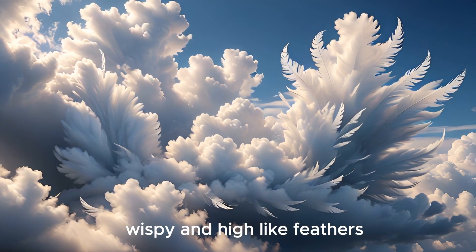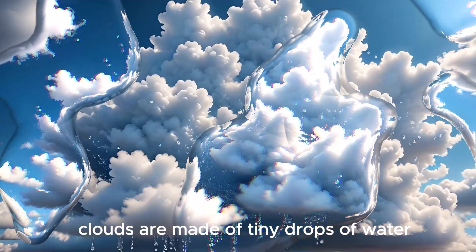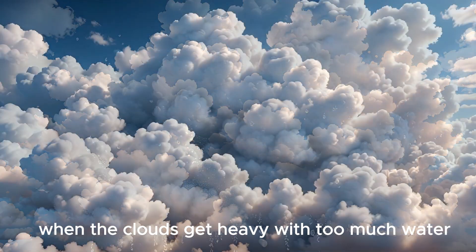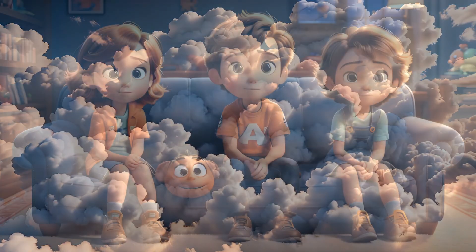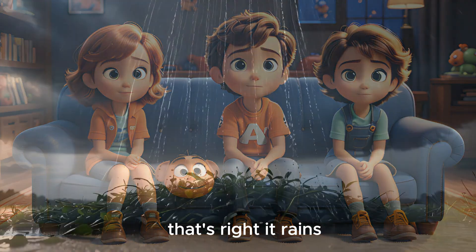Cirrus clouds are wispy and high like feathers. Clouds are made of tiny drops of water or ice crystals that float in the sky. When the clouds get heavy with too much water, guess what happens? That's right — it rains!